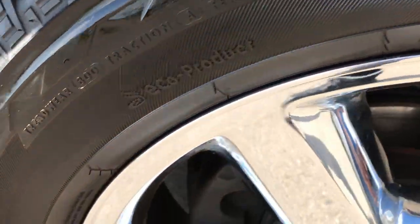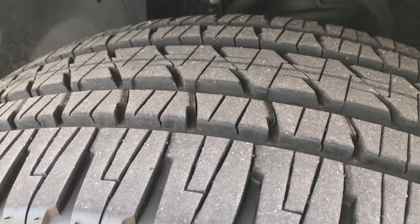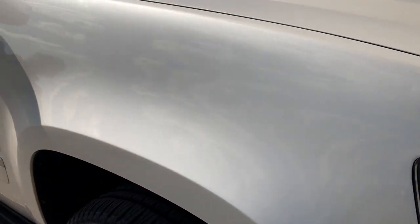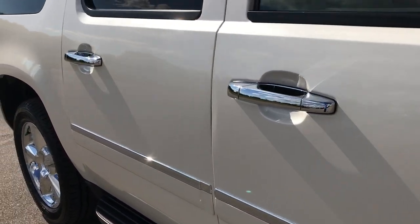The passenger side rim is in absolutely perfect condition as well, and that tire has just as much tread as the driver side. As you go down this side of the vehicle, you can see just how clean the body is and how reflective the paint is.